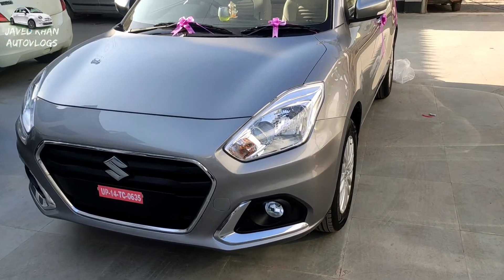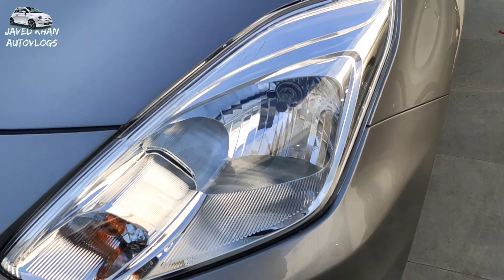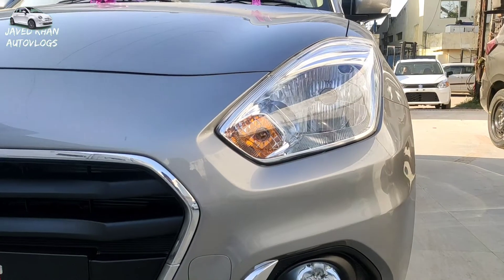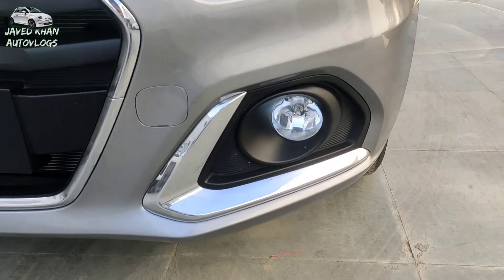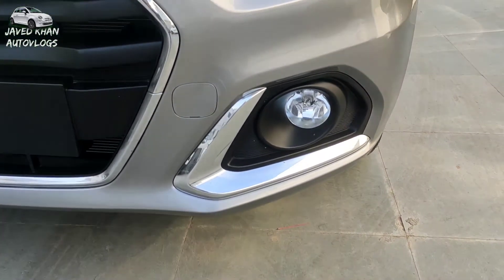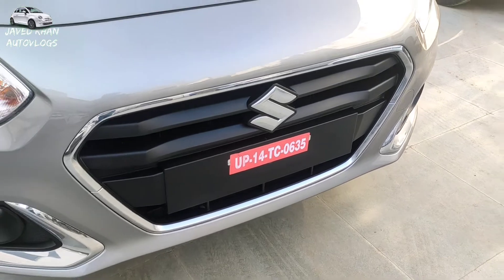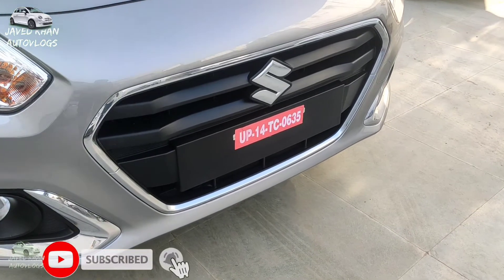The front fascia design is very stylish. In the ZXI version, you find a signature LED light option with indicator, which enhances the look and makes road visibility better in bad weather conditions. Besides the grille, you can find a chrome bezel and a chrome grille in the ZXI model, which also improves safety and road visibility. There is also an open air ventilation option.